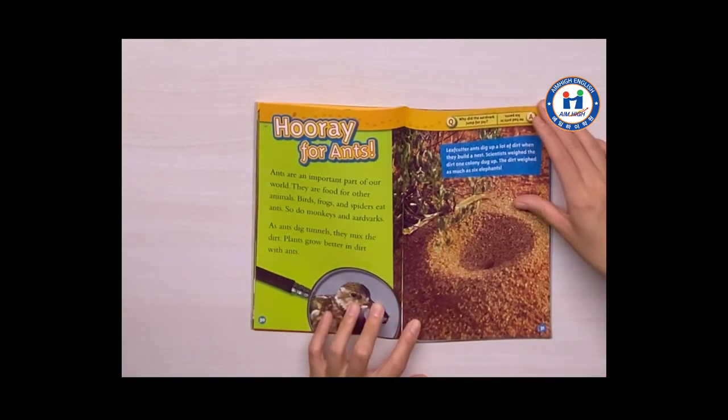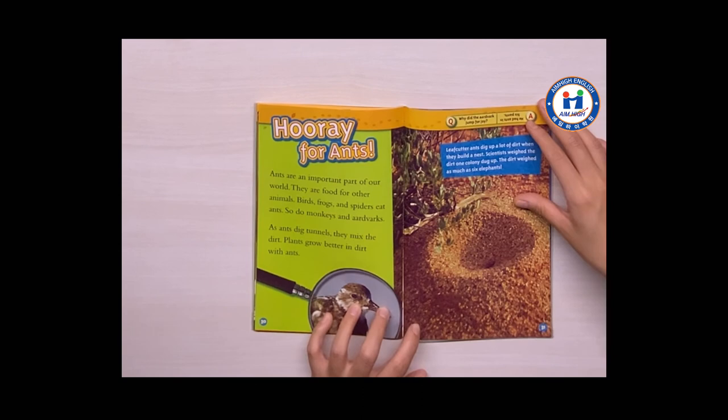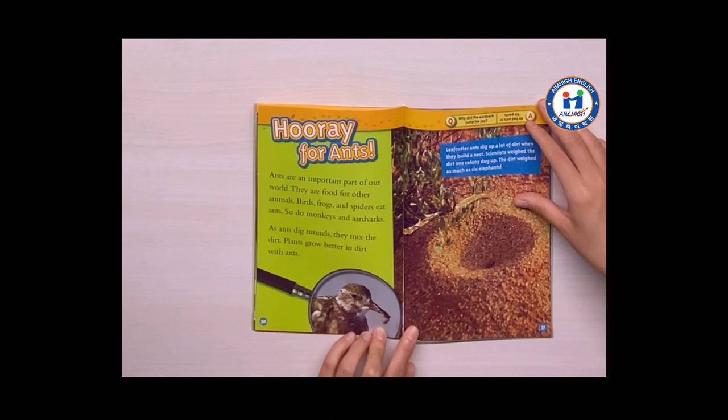Hooray for ants! Ants are an important part of our world. They are food for other animals. Birds, frogs, and spiders eat ants. So do monkeys and aardvarks. As ants dig tunnels, they mix the dirt. Plants grow better in dirt with ants.